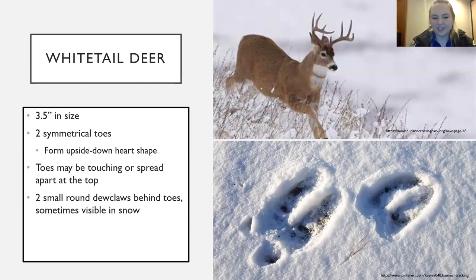Lastly, the white-tailed deer. Some animals have a dewclaw present behind the heel pad, and surprisingly for deer, you can sometimes see that impression in their tracks. Their prints are about three and a half inches in size and are mostly known for those two symmetrical heel pads in an upside-down heart shape. They can spread apart — less of a heart shape — depending on how fast the deer is moving.